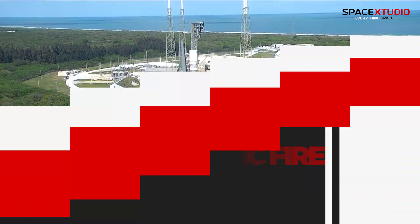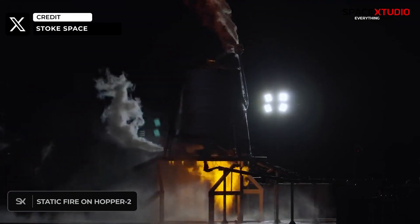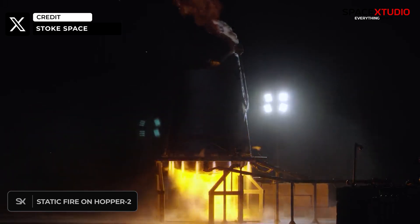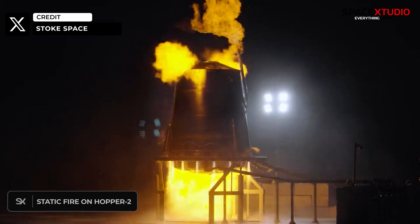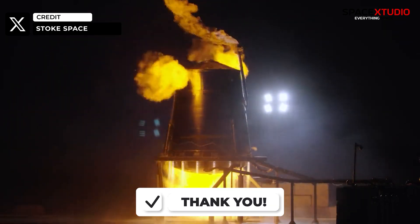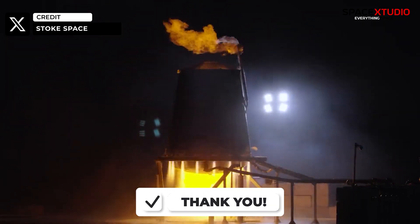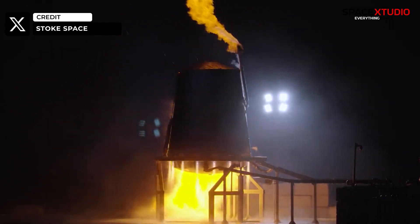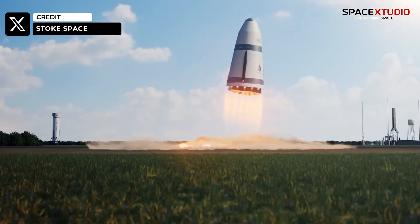Before ending the video, here's some cool footage of a static fire test conducted by Stoke Space on its Hopper 2 test vehicle. This was an all-up test, meaning it simulated all of the flight systems — including power, computers, guidance, control, tank pressure, the engine, and the heat shield. This suggests that Stoke Space is getting close to attempting a hop test.